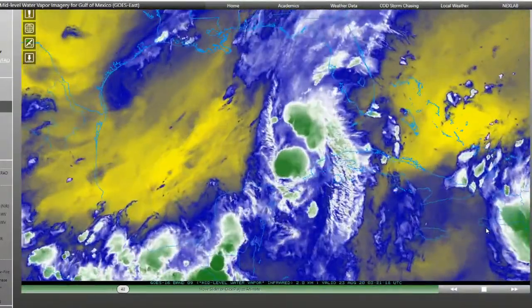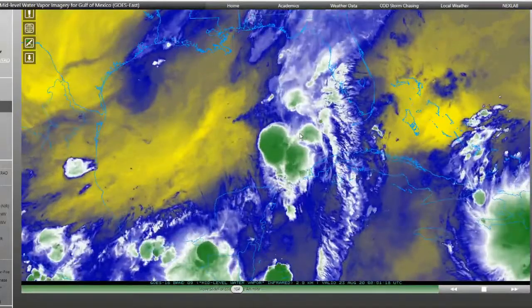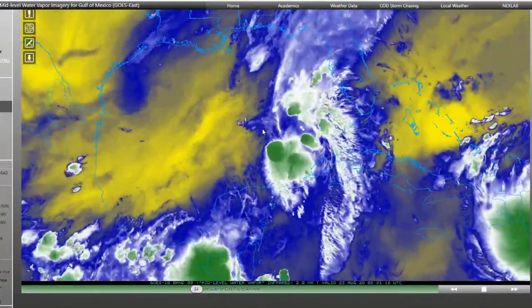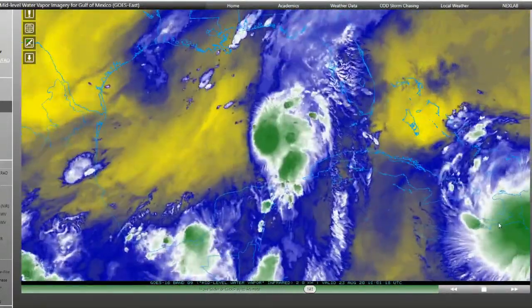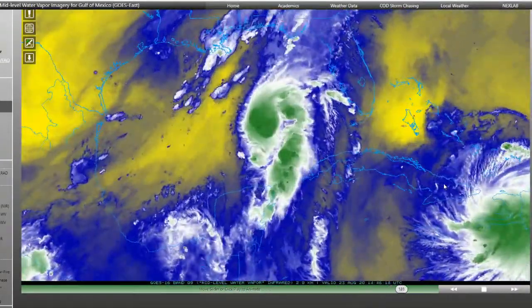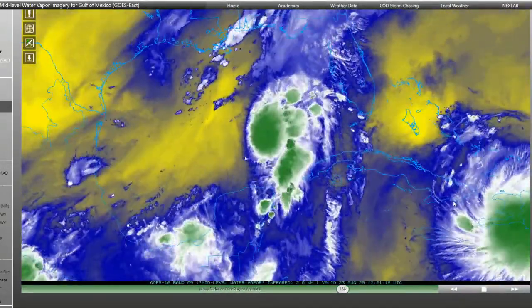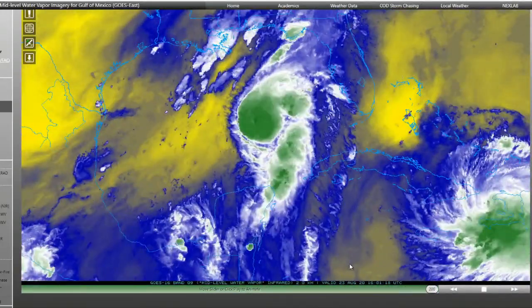Laura has been able to maintain herself over the island of Hispaniola because she's tracked a little bit further south in the forecast track, and I think that's going to continue. Looking at Laura's outflow pattern, you can see how these spiral cirrus clouds are emanating outward from the center — indicative of an extremely positive outflow environment in the upper levels of the atmosphere, very conducive for strengthening, especially once this system moves away from Hispaniola and the influences of Cuba.